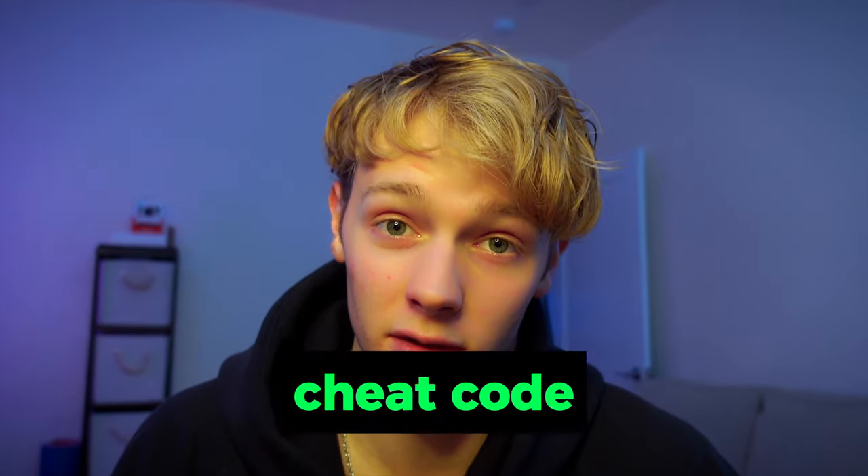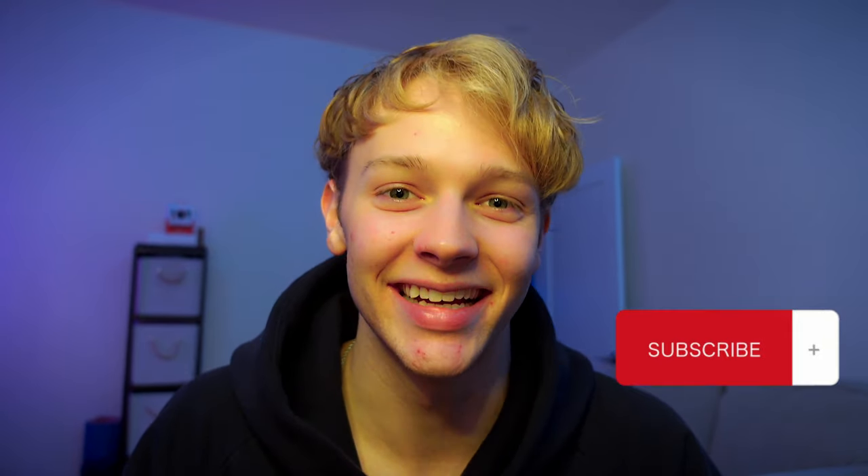So now that you know about this training method that I would consider a cheat code for climbing, feel free to try it out and let me know how it goes in the comments. If you like this video, I want you to know this is my first post and I'm going to have a lot more bangers coming up, so you better subscribe. Thank you guys so much — I hope you have a great day and much love.